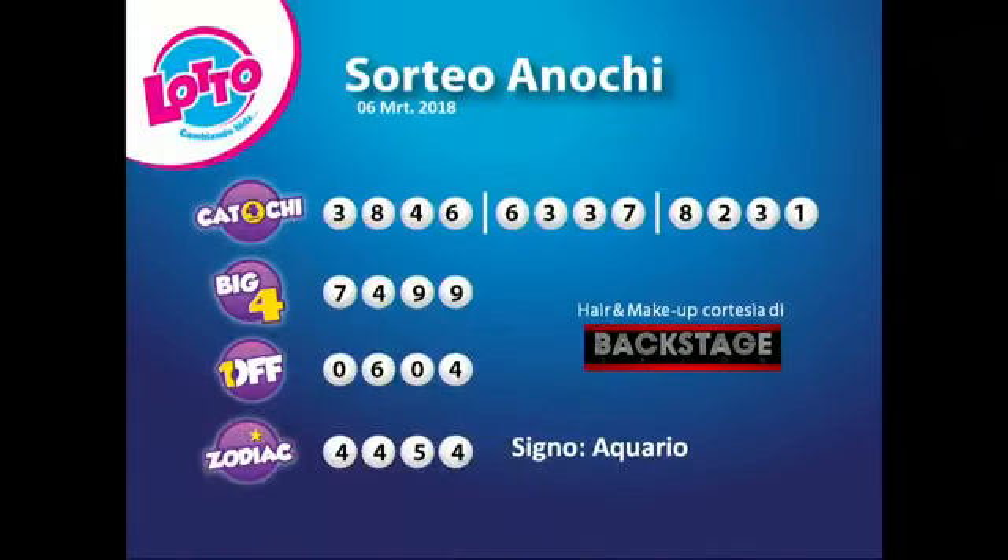Quiero recordar que también Loto de Día te da 80,000 florins como inversión de solamente 2 florins. Si eran sombra, pagana el jackpot de Loto 5 con 200,000 florins. Loto te ofrece su producto de raspa y gana con diferentes precios comenzando de 2, 3, 5 y 10 florins, pagana diferentes premios, con 100,000 florins manera Gold Rush y 10 florins. Busca raspa awe mes y gana con Loto y Lotería de Aruba.